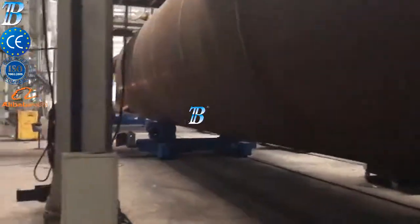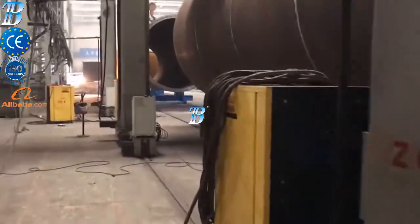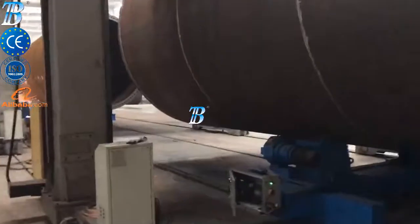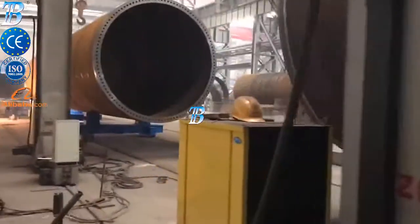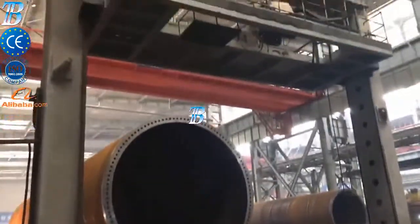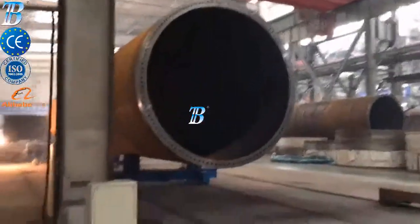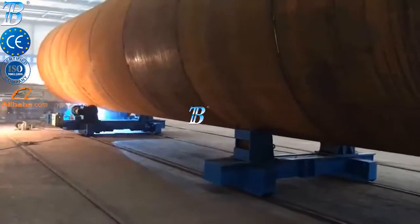Onshore manufacturing solutions include: prefabrication, rolling — in turnkey solutions, Boda can deliver a complete production line that includes rolling. Shell manufacturing: fully integrated column and boom welding and special rollers for efficient long seam and flange welding. Double can assembly and welding: fit up and welding two shells together. Section assembly and welding: Boda assembly stations improve the efficiency of production.